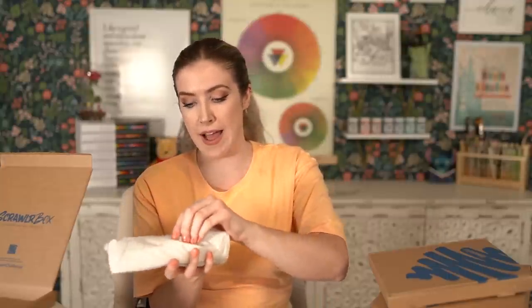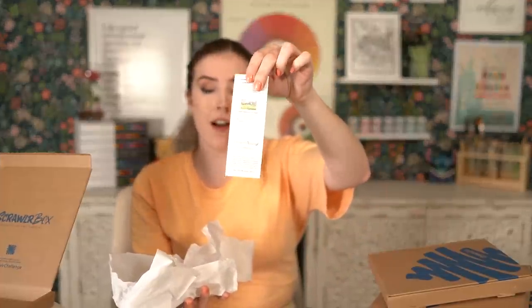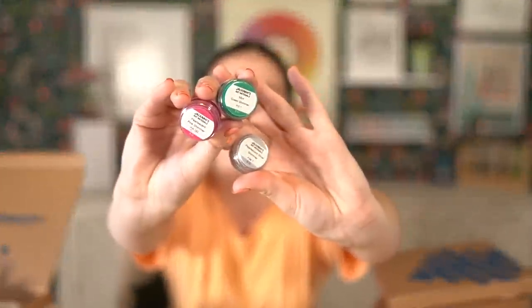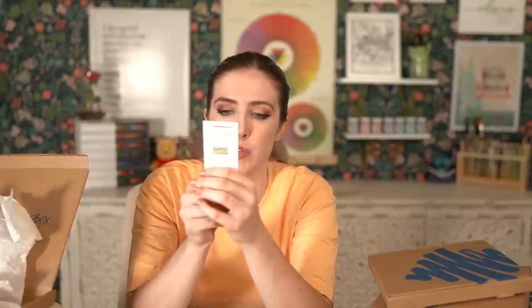Inside our little goodie bag we have three Derwent watercolor pencils: ivory black, Prussian blue, and terracotta. Next up we've got a sticker — you get a sticker every single month, which I like a lot. We have our little menu which tells you everything inside the box. And last but not least we have Jackman's Art Materials in mint green shimmer, pearlescent pink shimmer, and pearlescent silver shimmer. These magical pearlescent watercolor pots have all the high quality characteristics of professional grade watercolors with the addition of pearlescent particles. Cool!